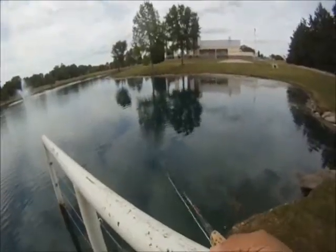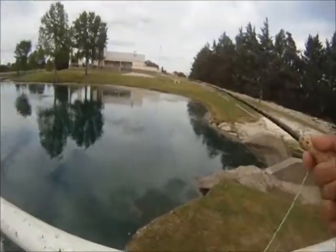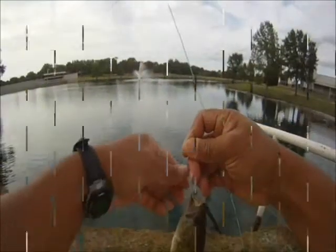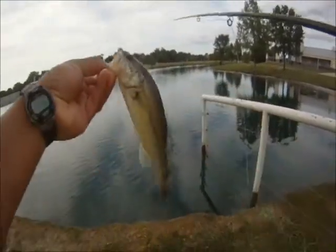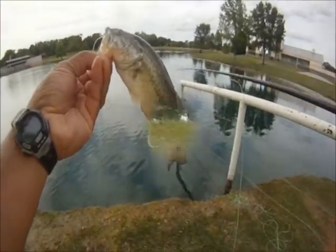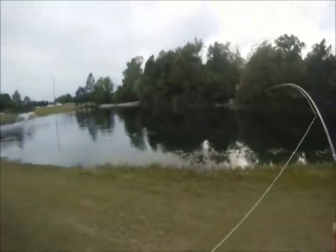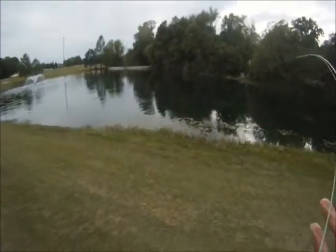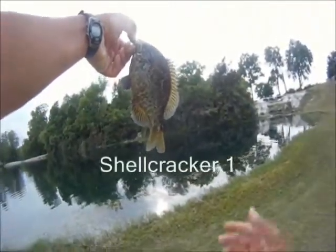We had a lot of misses but we also had several hookups. In total we had six bass and two nice shell cracker. They hit on the surface with the grasshopper variant, and we found that a nice steady jerky retrieve was getting them to strike. Here's a picture of one of the shell crackers.